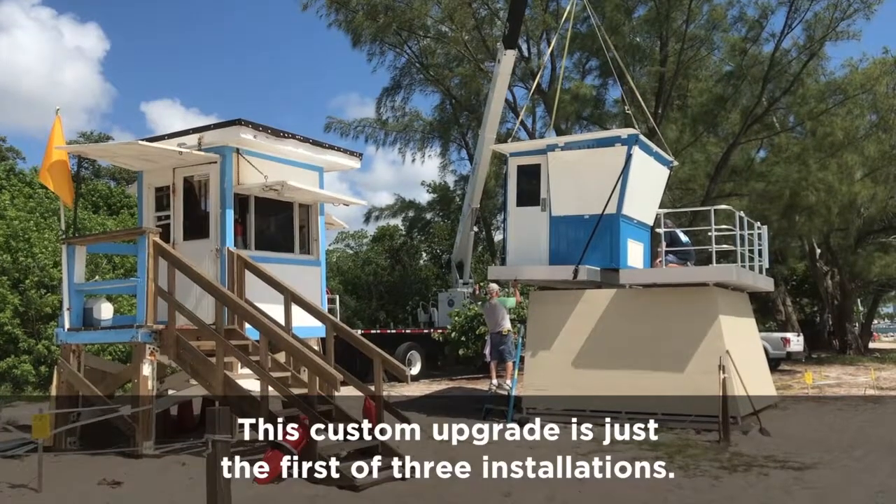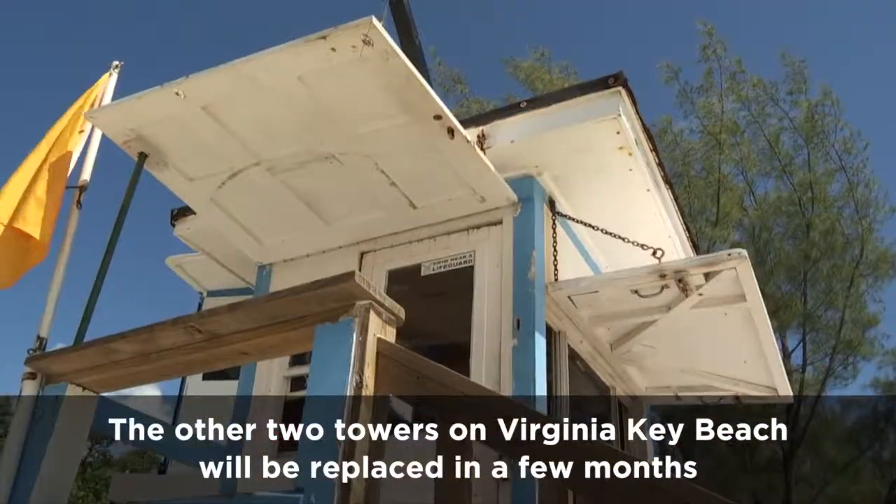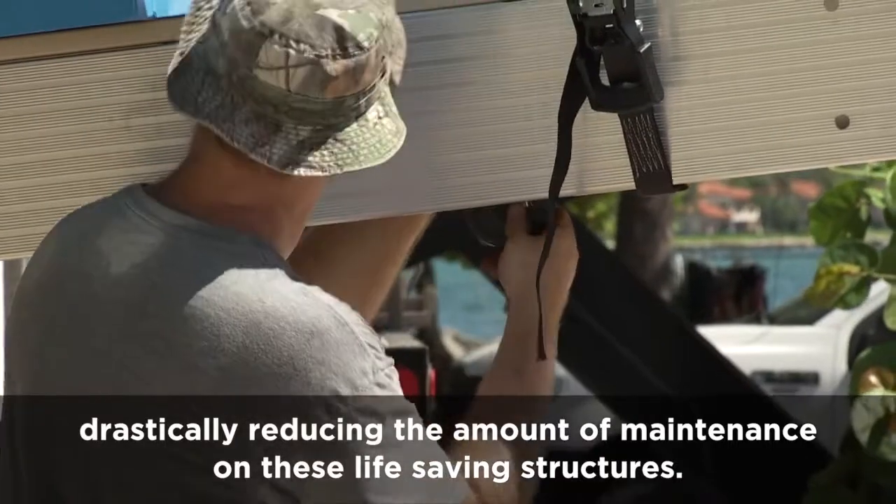This custom upgrade is just the first of three installations. The other two towers on Virginia Key Beach will be replaced in a few months, drastically reducing the amount of maintenance on these life-saving structures.